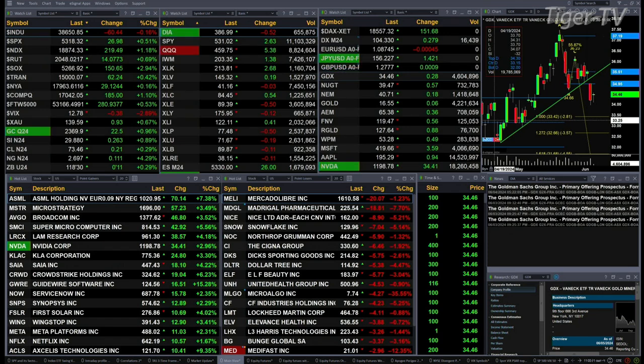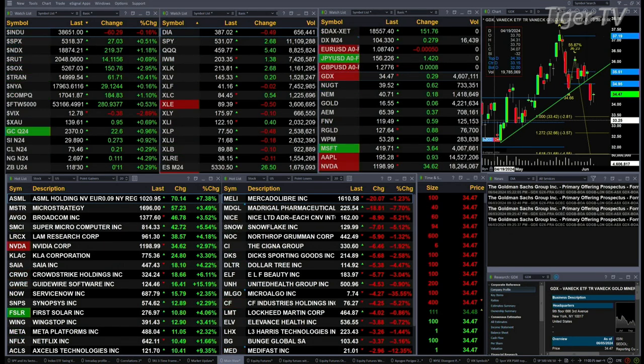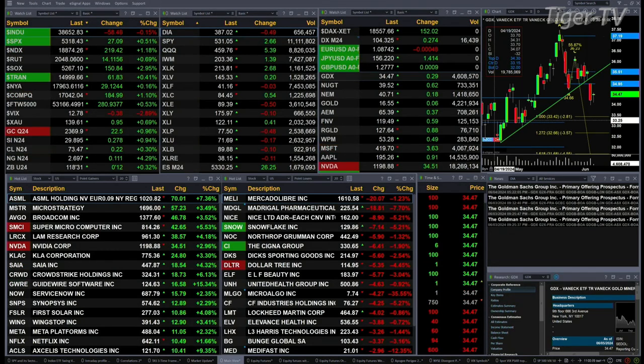You've got gold trading up 22 bucks, silver's up 26 cents, light crude up 21 pennies, natural gas up 11 cents, a 30-year treasury up 11 ticks, printed out at 118.31.